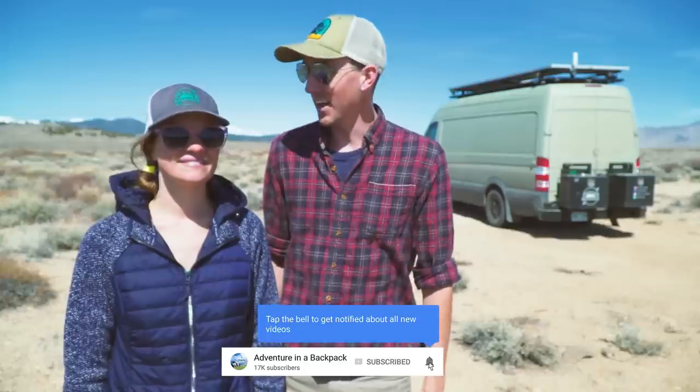Hey everybody, it's Nate and Steph from Adventure in Your Backpack. Welcome to our YouTube channel. We are all about adventure travel. We travel full-time in our DIY camper van having as many adventures as we can. If this sounds like your kind of channel, be sure to subscribe and hit the notification bell. Today we are going to be talking about two-wheel drive versus four-wheel drive camper van.